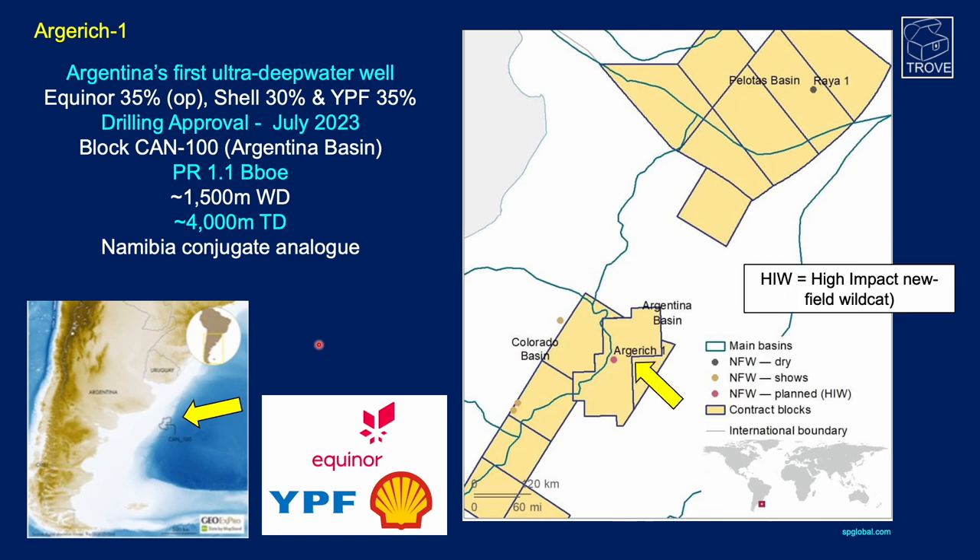Here's a map from S&P Global showing the planned location of the well. There have been some shows from previous wells in the Colorado Basin, but this is the first in the ultra-deepwater of the North Argentina Basin. S&P Global have categorized this as a high-impact well and it's going to be spudded in late 2023. You can also see on this map REA-1, which at the time of drilling was the deepest water depth in which a well had been drilled, highlighting the Uruguay area.